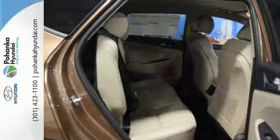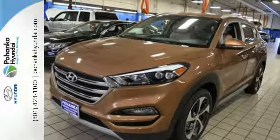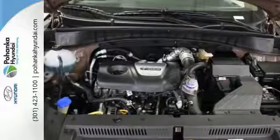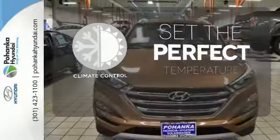Stay connected with Bluetooth and keep the tunes flowing with touch screen audio and USB and auxiliary audio input jacks. It's also equipped with a rear view camera, hill start assist control, and a rear spoiler. The climate control lets you set the temperature exactly where you want it.